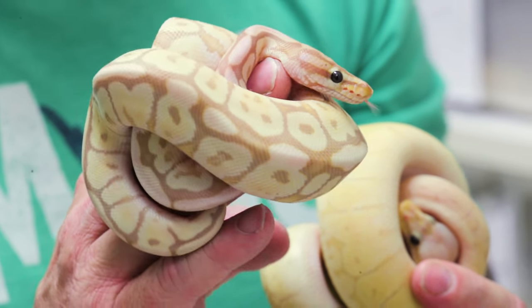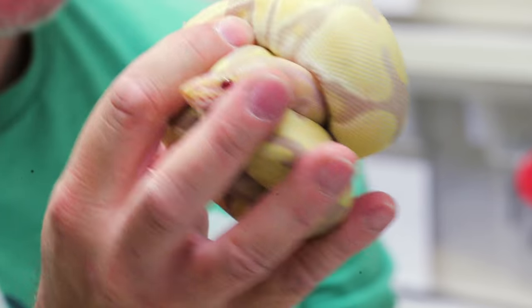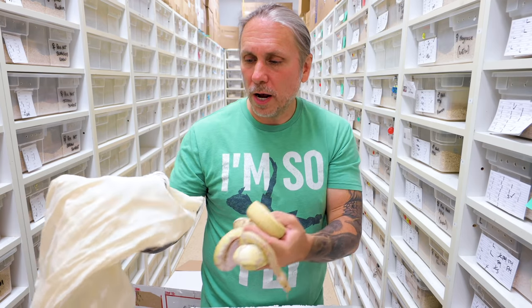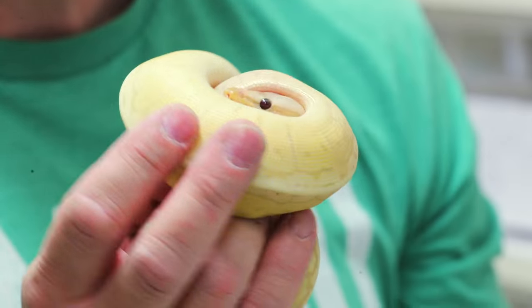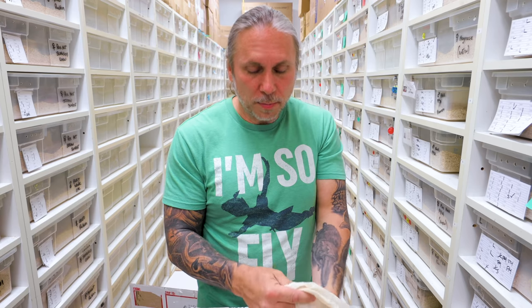I've been doing ball pythons since there was really just normals and maybe when the first albinos popped up, and then pies. So to see all these amazing mutations, it really is crazy to me. This looks like maybe a banana lemon blast — so a banana, a pastel, and a pinstripe. And this definitely looks like a banana lesser woma-ish type of thing. I wonder if this is a candino — every time we get candinos, they sell so quick because they're absolutely beautiful. We had a pastel candino, a banana lemon blast, and a banana spider mojave. I messed that one up pretty bad, but two out of three — I can't complain.